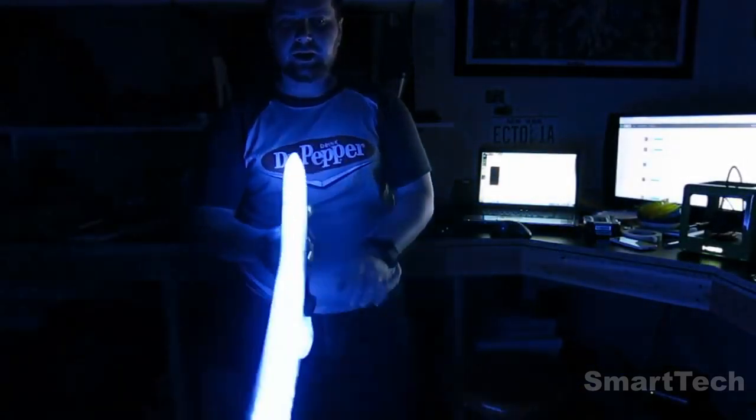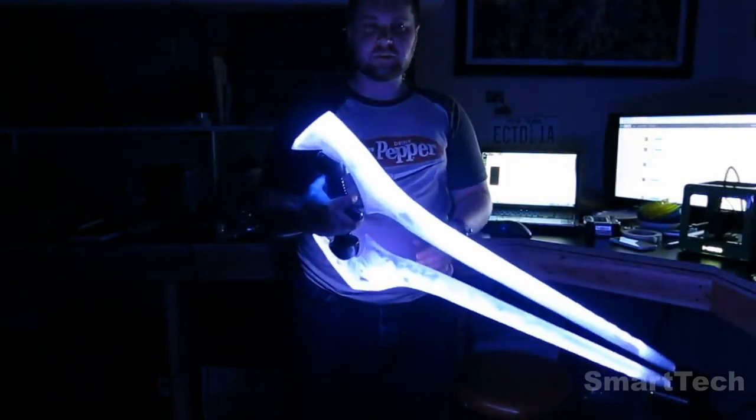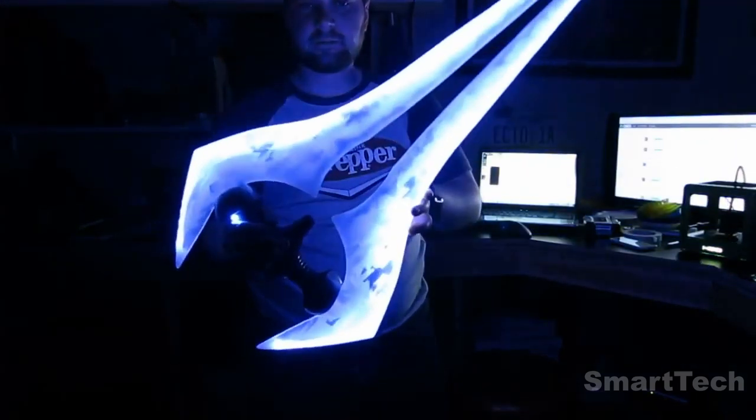But if you're looking for something cooler, check out this YouTuber's homemade version complete with light effects.